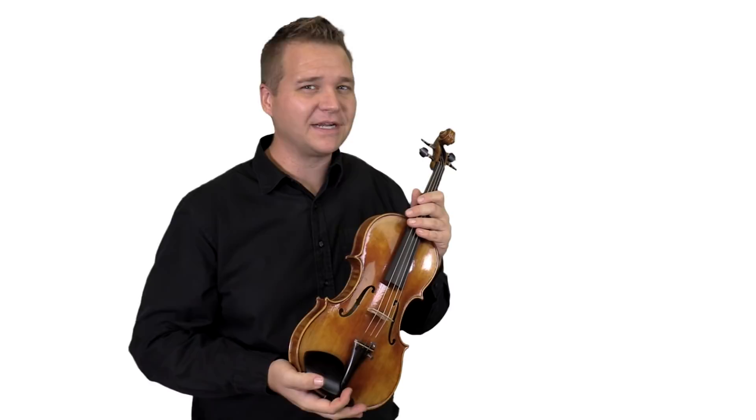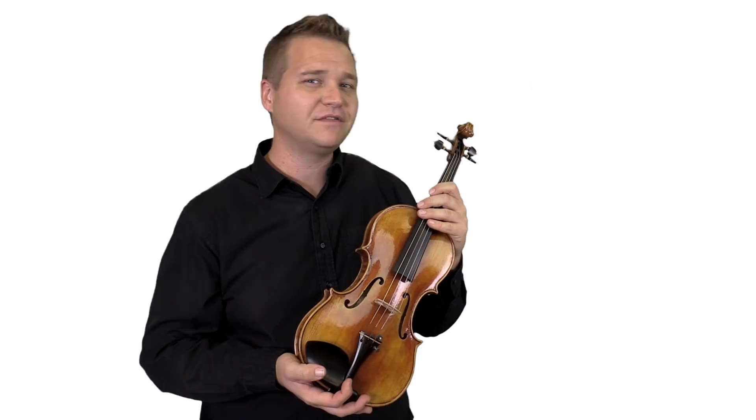Hi, I'm Michael Giblin with FiddlerShop.com, and this is one of my favorite of the Holstein Benchmade violins. It's the replica of Giovanni Paolo Maggini's violin.